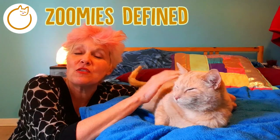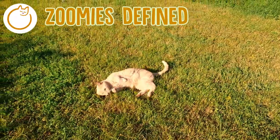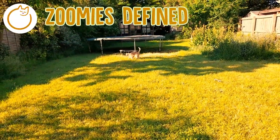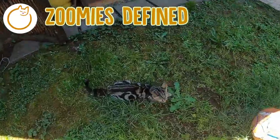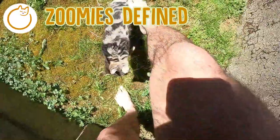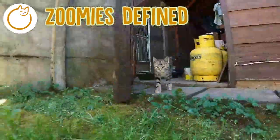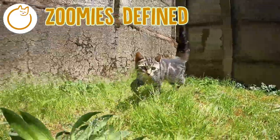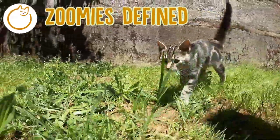So, zoomies defined. If you're unfamiliar with zoomies, this is when your kitty suddenly races around your house or garden with huge eyes, as if he or she has suddenly gone a bit bonkers. The technical term for zoomies is frenetic random activity periods, or FRAPs for short. When your kitty gets a sudden burst of energy racing around the house — even at 3am — that's the best way for him or her to get that energy out.